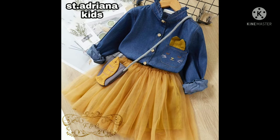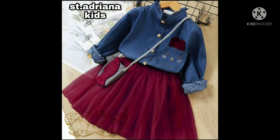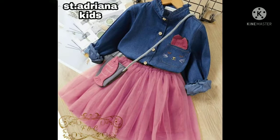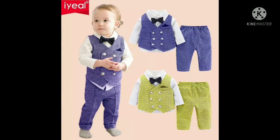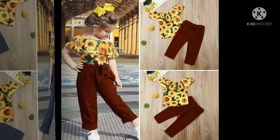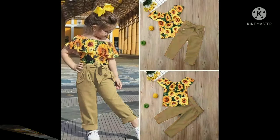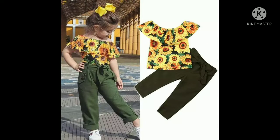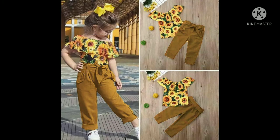Wajib banget kalian ketahui, setiap melakukan pembelian di Dawson ID dapat free ongkir untuk kota tertentu. Kalian gak perlu khawatir jika kota kalian tidak termasuk, karena setiap pembelian di Dawson ID juga dapat potongan ongkir untuk seluruh wilayah. Ditambah lagi, Dawson ID sudah bisa melayani COD atau bayar di tempat untuk produk tertentu, jadi kalian gak perlu ragu lagi.